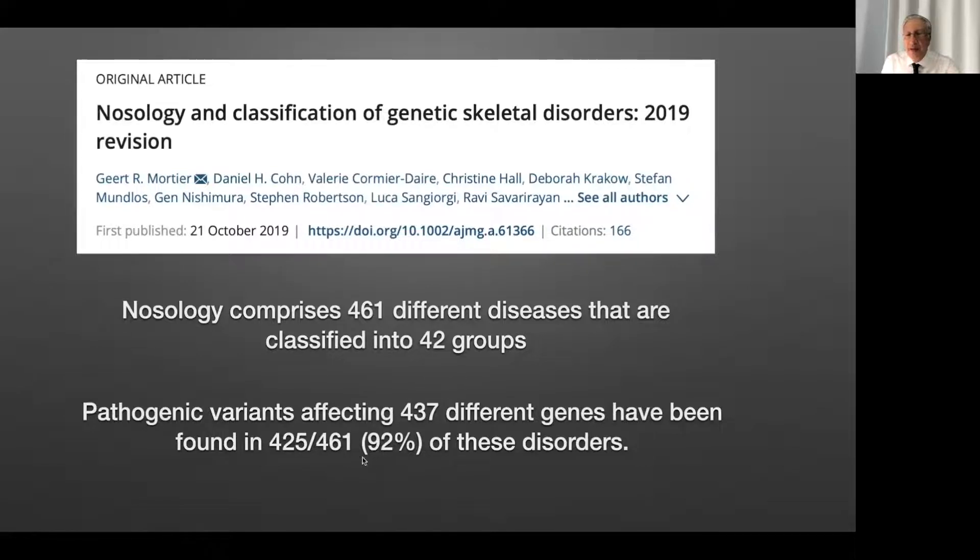They can reach 92% of the disorders that can be detected by genetic testing. So in other words, we know what we are speaking about. The question is how to get to the final diagnosis.